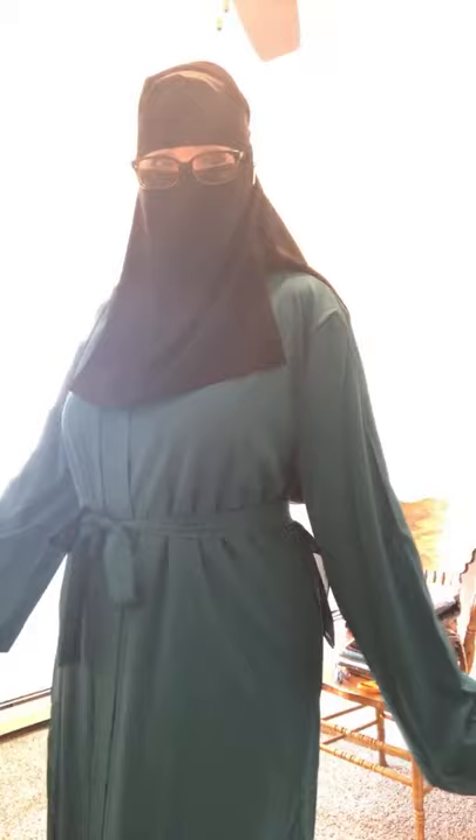Just turned on the lights — hopefully that helps. Let's see if we can fix the lighting a little bit.